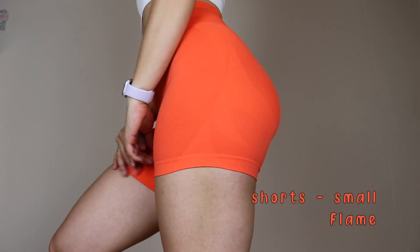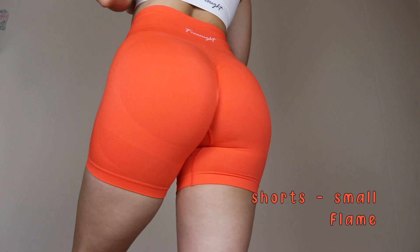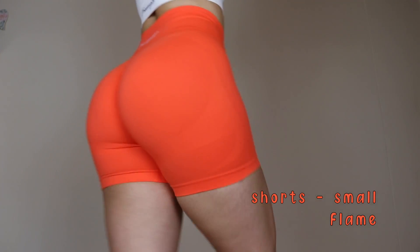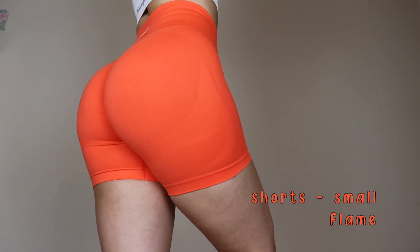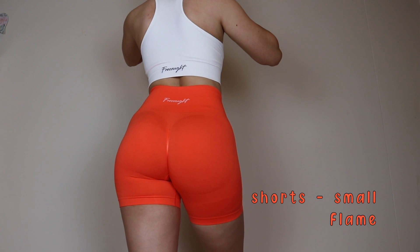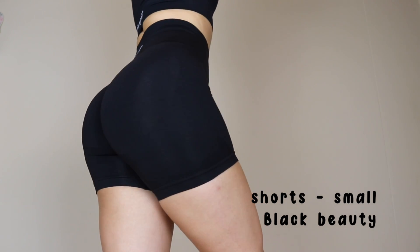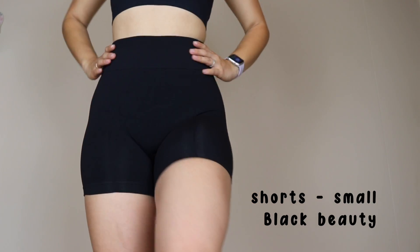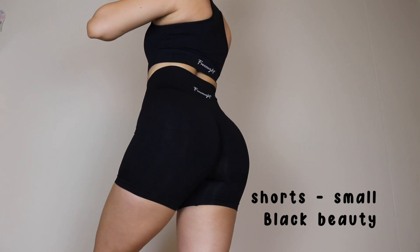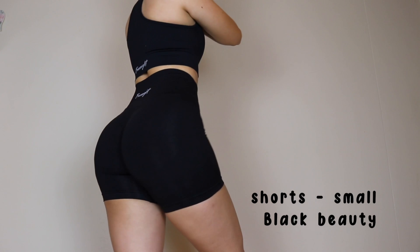For the Scarlet top I also have the Scarlet shorts — I love a matching set. It's a little out of my comfort zone wearing all red but it looks amazing. For the white top I have these neon bright orange shorts called Flame in a size small — they look amazing with the white tank top. The white top you can pair with literally anything. For the black top I paired it with black shorts — very neutral, elegant, and a staple everyone loves.